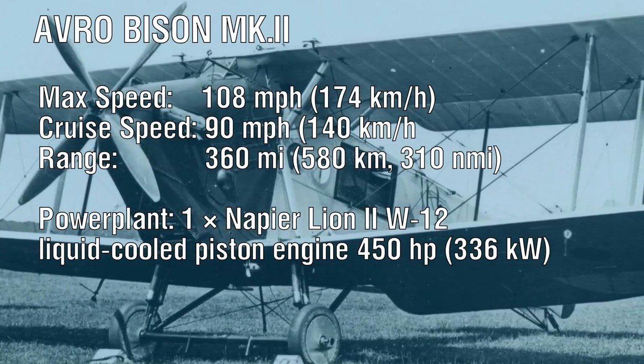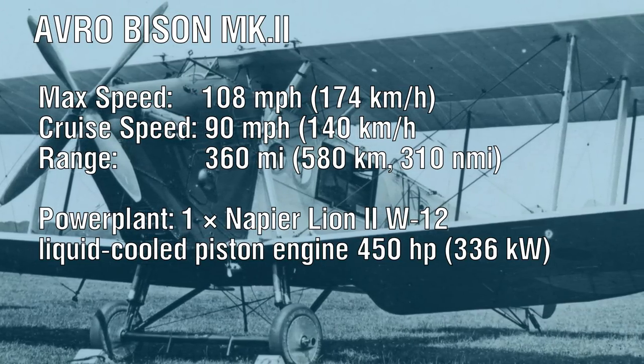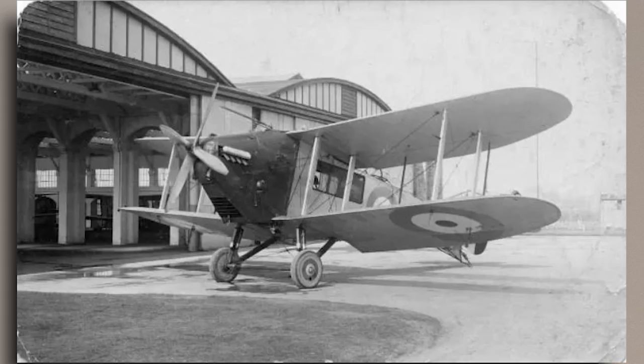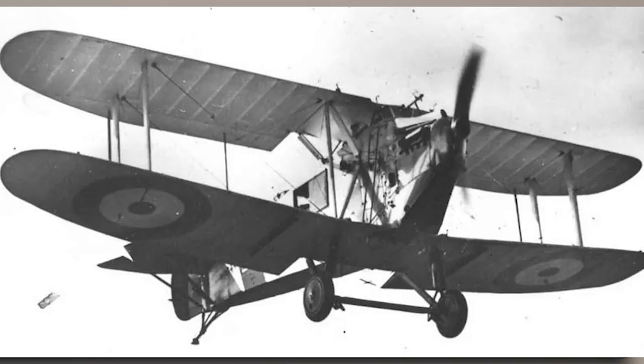After passing acceptance trials — which somehow deemed the ugly and vaguely unstable Mk I suitable for service — the first Bisons reached operational units in the middle of 1922. Though originally designed for carrier use, the first operational Bisons were used for coastal reconnaissance duties, replacing the Westland Walrus biplanes of No. 3 Squadron. The Bison would not actually reach Fleet Air Arm service until No. 3 Squadron was disbanded in April 1923, after which No. 423 Fleet Spotter Flight received its first consignment of Bison Mk IIs. They were initially operated out of Gosport, but were later used in the Mediterranean aboard HMS Eagle. Other Bisons found service with the Home Fleet aboard HMS Furious, and units from No. 448 Flight also operated from Malta during much of the 1920s.